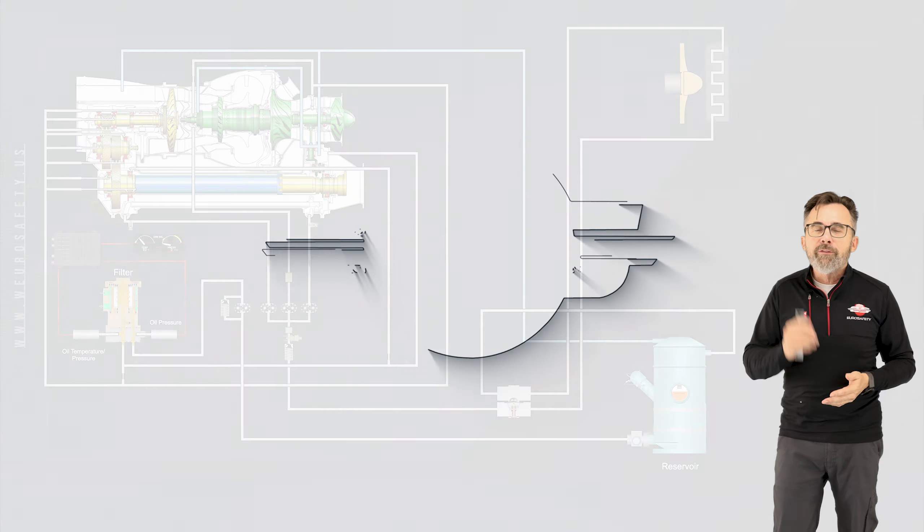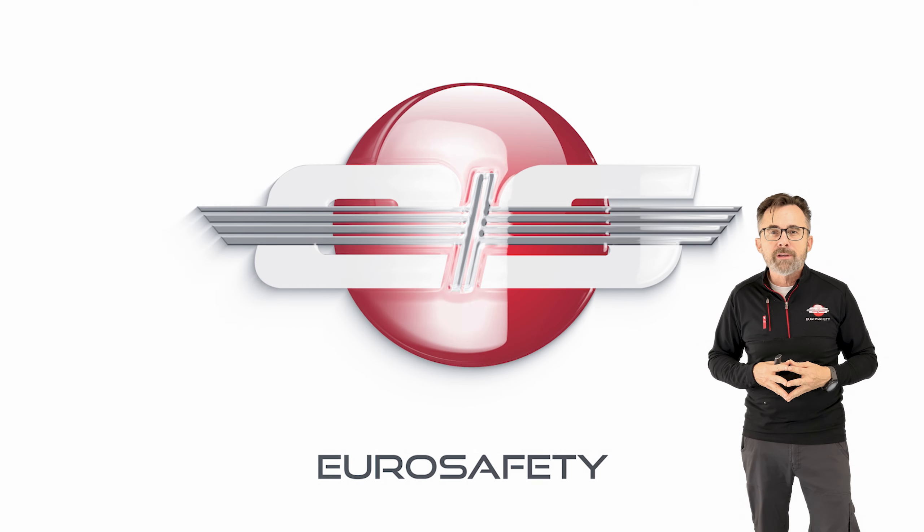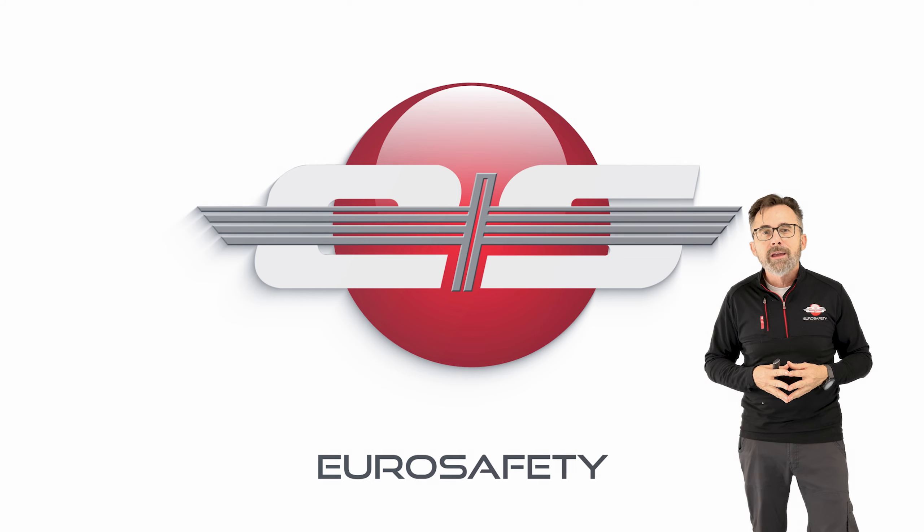I hope this clarifies any misunderstandings about the oil pressure indications on your AS350s and EC130s, and we'll see you at the next Eurosafety Tutorial.